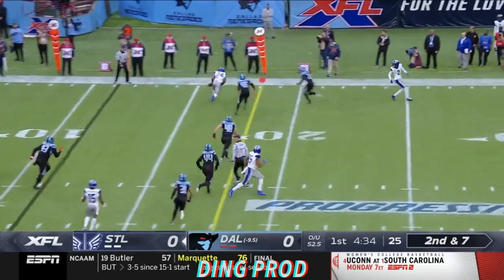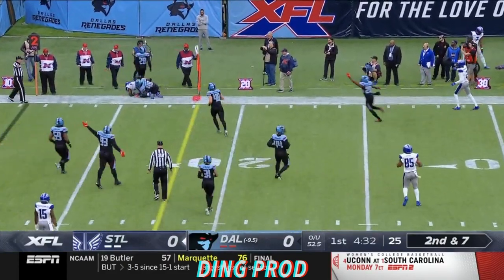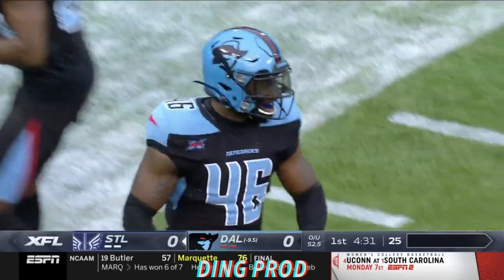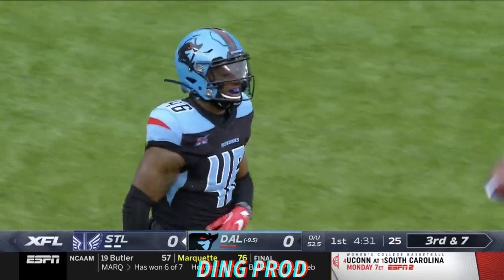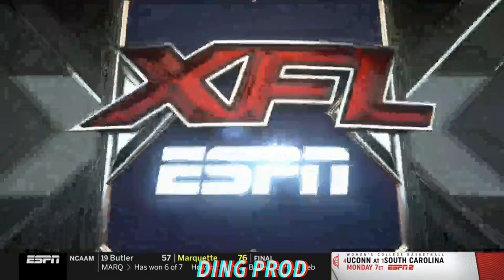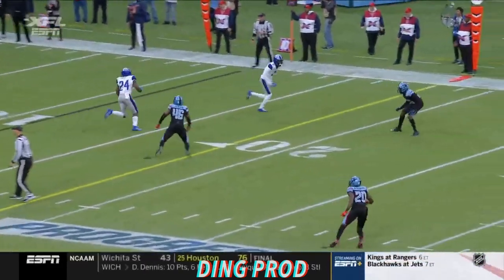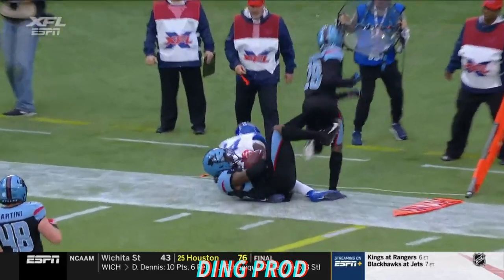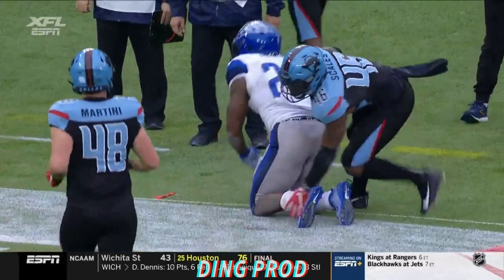Five wide. Tiamu goes to the out route and it's dropped — off the hands of Ford. And nearly picked off by Dallas. That's a low ball coming out to your running back Matt Jones, and you want your running back to catch the ball out of the backfield.